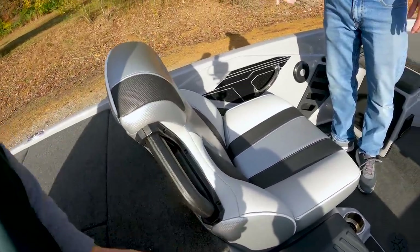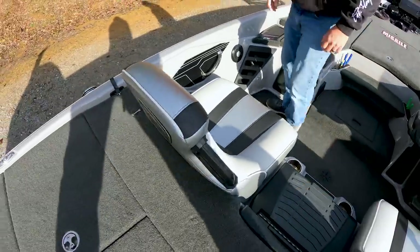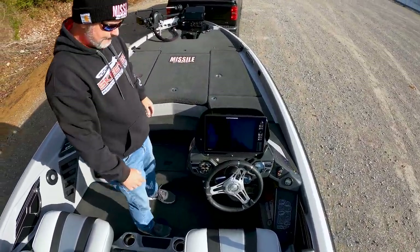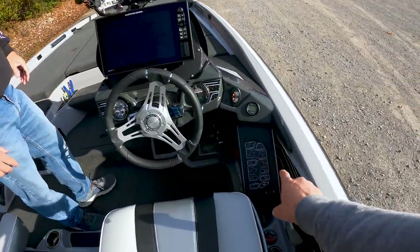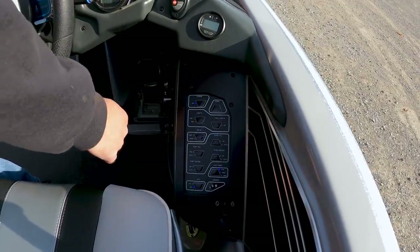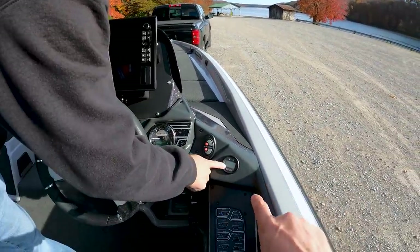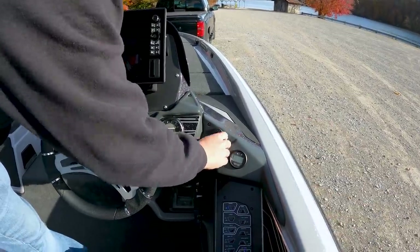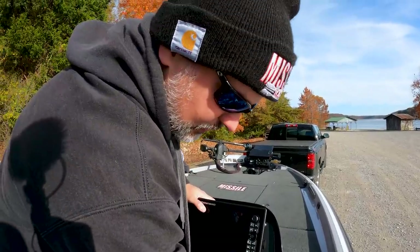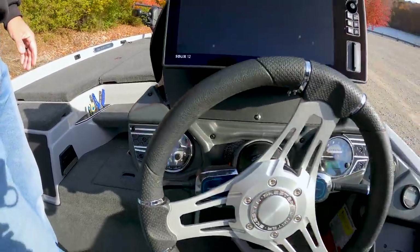There are oh-bleep handles on the seat for getting in and out of the boat — very handy when leaning over the live well or boarding. Moving to the dash and console — there's another Humminbird Solix 12. The digital control panel handles live wells, bilge, lights, horn, and more. It is still a key start, not a push-button start like Rangers. Byron mounts his Power Pole buttons right on the console. There's also a multi-function gauge where you can cycle through hours, tach, trim, gas, and more.